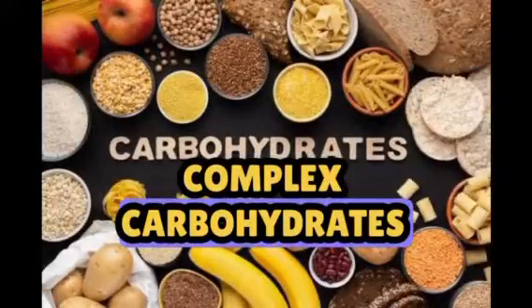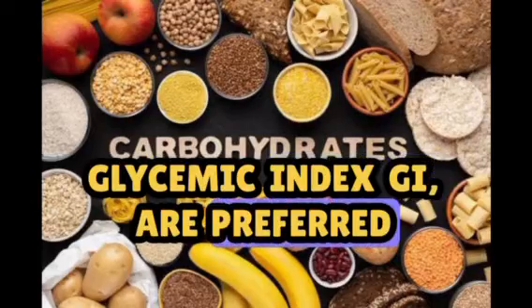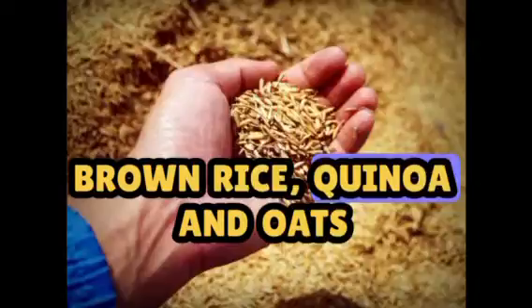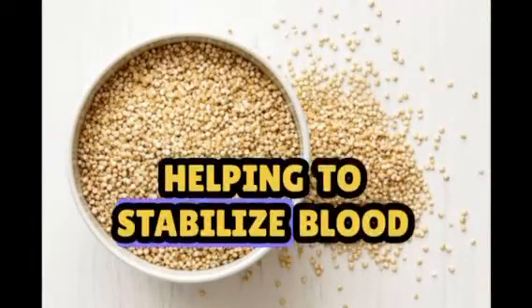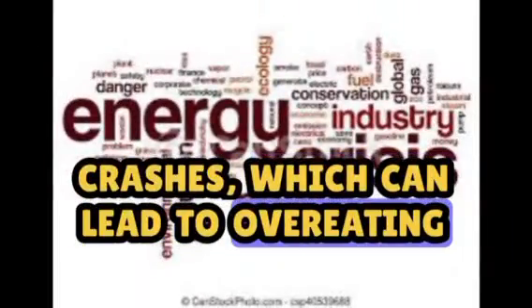Complex carbohydrates, especially those with a low glycemic index, or GI, are preferred. These include whole grains like brown rice, quinoa, and oats. Low GI foods release glucose more slowly, helping to stabilize blood sugar levels and prevent energy crashes, which can lead to overeating.